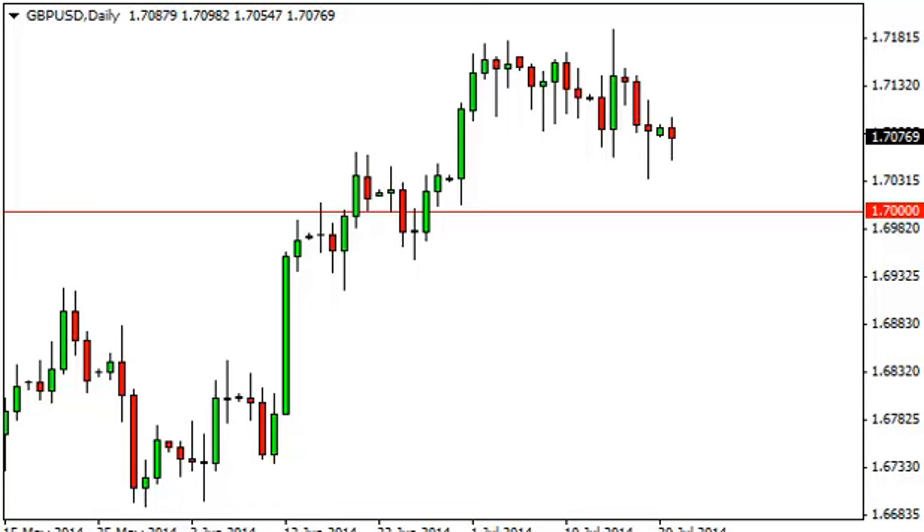Pound dollar daily forecast, July 22nd, FXEmpire.com. The pound dollar, as you can see, initially fell during the session on Monday, but formed a little bit of a hammer.